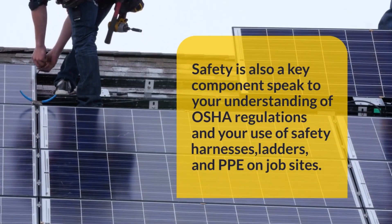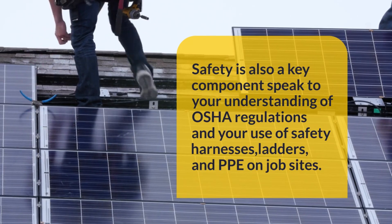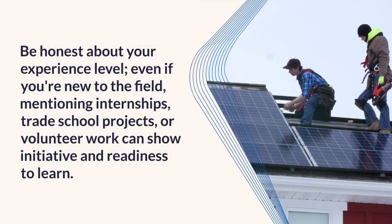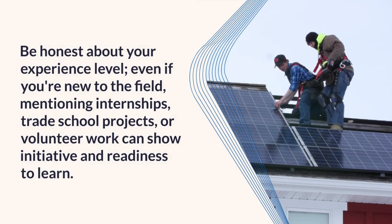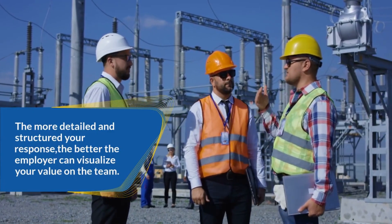Safety is also a key component. Speak to your understanding of OSHA regulations and your use of safety harnesses, ladders, and PPE on job sites. Be honest about your experience level. Even if you're new to the field, mentioning internships, trade school projects, or volunteer work can show initiative and readiness to learn. The more detailed and structured your response, the better the employer can visualize your value on the team.